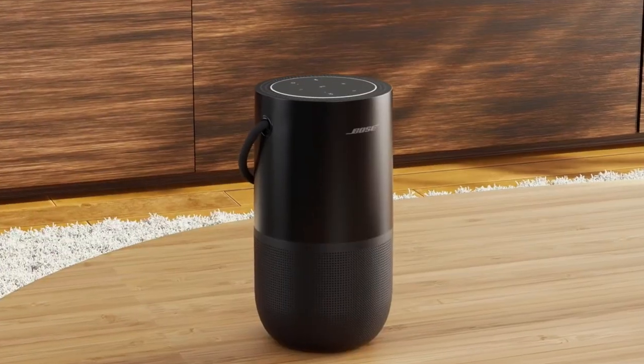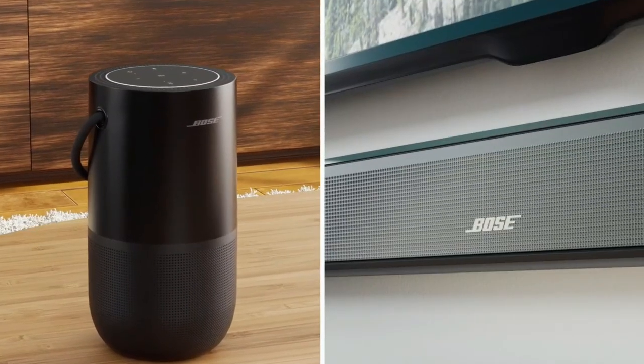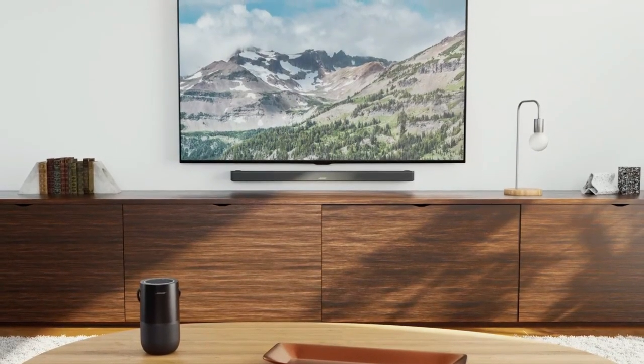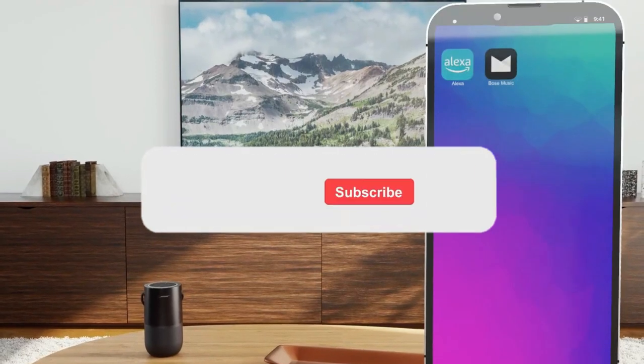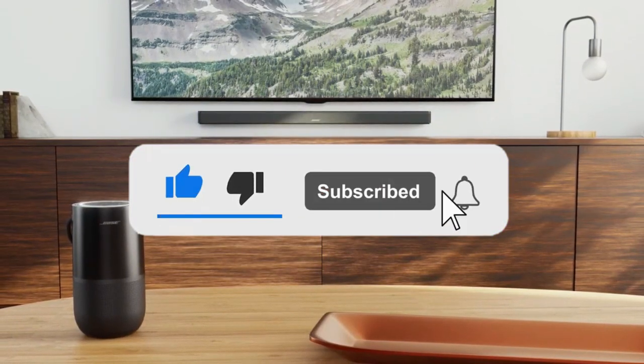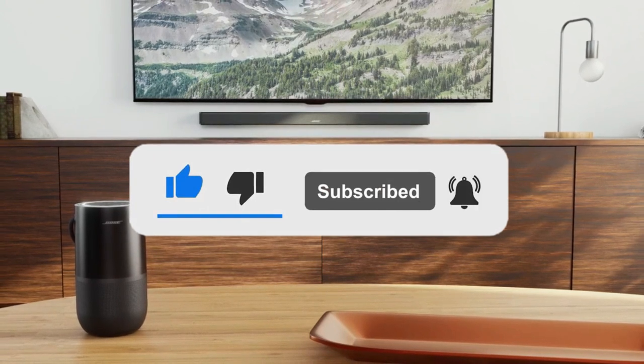Still haven't found a wireless speaker that meets your needs? Keep watching because we have more lined up for you. If this is your first time visiting our channel, be sure to subscribe and hit the bell icon to receive notifications of our next videos.